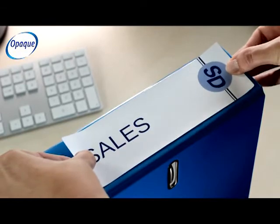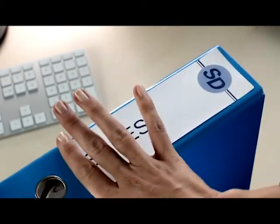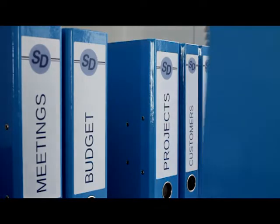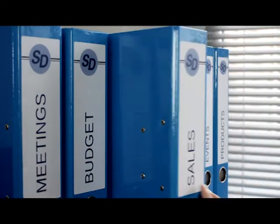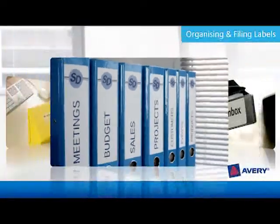Extending the life of your files and giving them a new professional look, all filing labels are eco-friendly and either bright white made from FSC certified paper, or natural white made from 100% recycled paper.